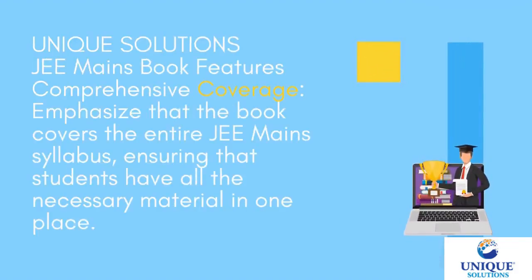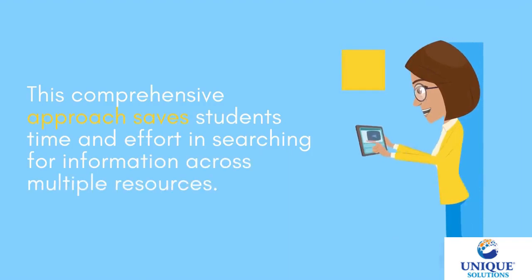Unique Solutions G-mains book features comprehensive coverage, emphasizing that the book covers the entire G-mains syllabus, ensuring that students have all the necessary material in one place. This comprehensive approach saves students time and effort in searching for information across multiple resources.